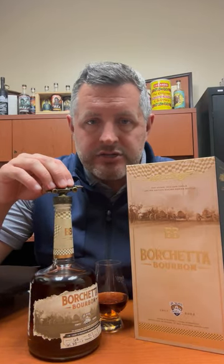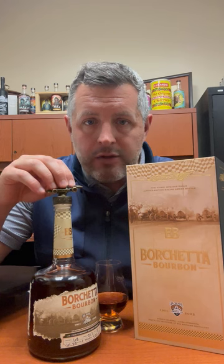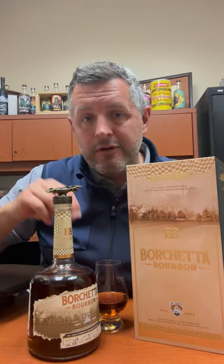Without getting too deep into the story, this is a replica of a race car that's actually owned by Scott Borchetta, who bought this 1972 AAR Eagle that Bobby Unser drove — it was the first car on a closed-course track to actually break 200 miles per hour. So it's a historic car, and there's a replica on the bottle, and the owner of the brand actually owns the race car.